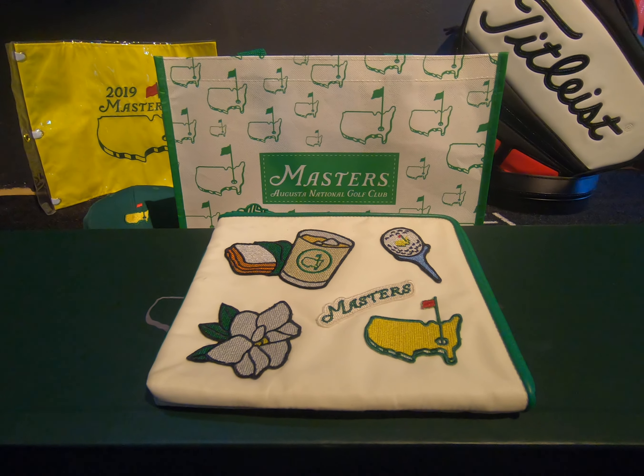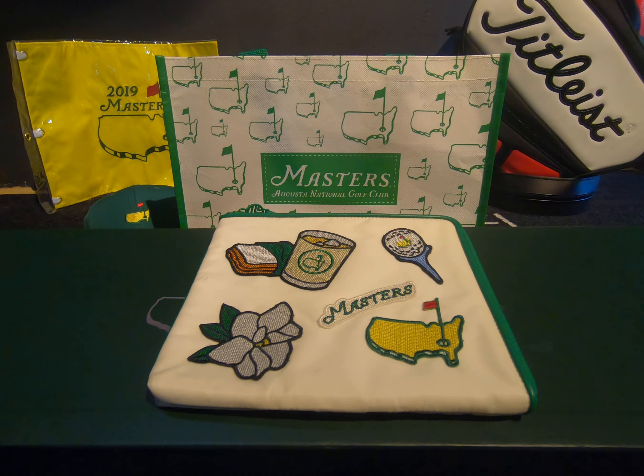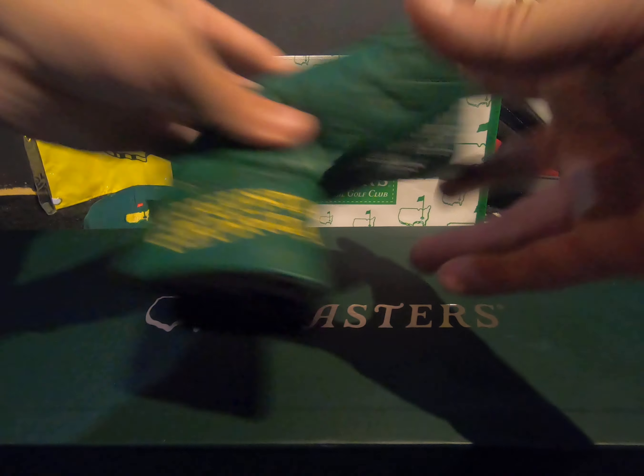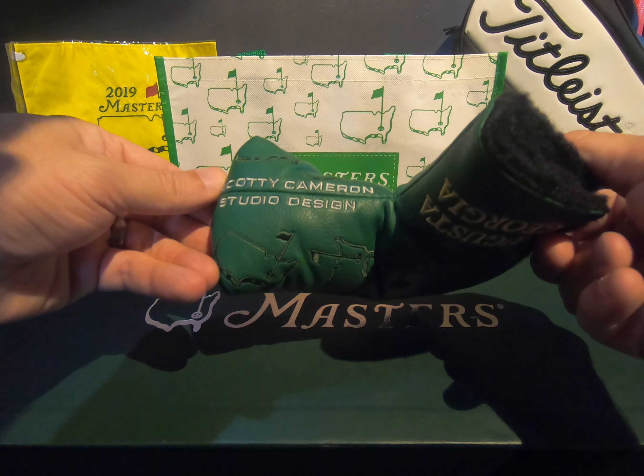This is going in our bag — the Masters tote bag. It's pretty cool, it's got the azaleas, all the little bits and pieces, the lunch on there. So that's pretty cool. That's going in our bag — Augusta National and Masters.